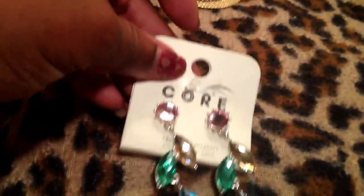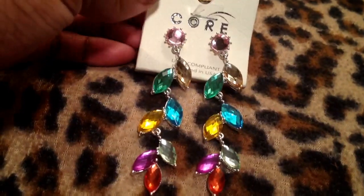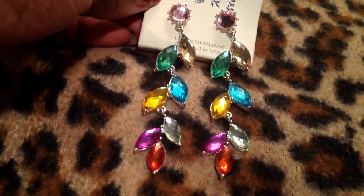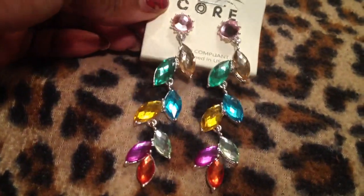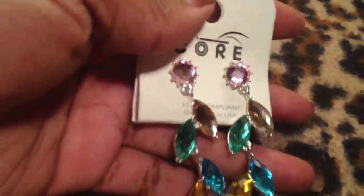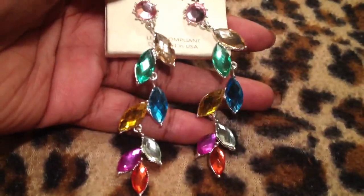Then here I have these beautiful earrings. I thought they were so pretty. Jewelry Guy has amazing jewelry, which you guys know already. I tend to wear a lot of black, so sometimes I like to punch up an outfit with stuff like this, just to add a pop of color.